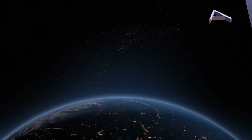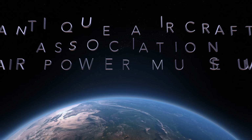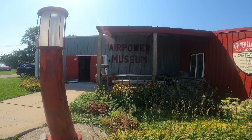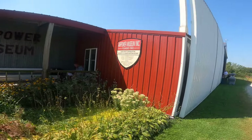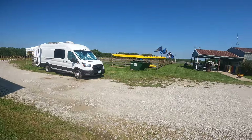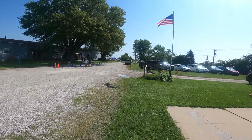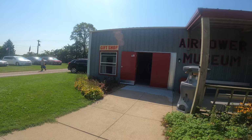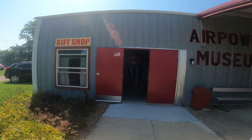Hi there, this is Ron Rogers, and this is August 2024 — a tour of the Antique Aircraft Association Air Power Museum. Here we are at the Air Power Museum, founded in 1965 at the Antique Aircraft Association annual fly-in. This is continuing my small out-of-the-way museum tour.